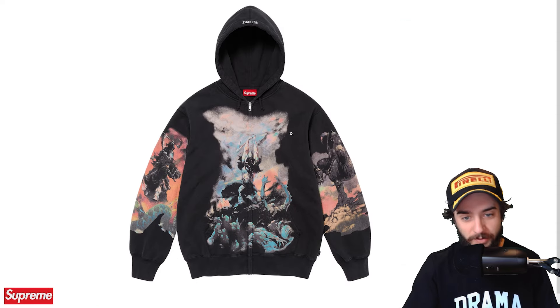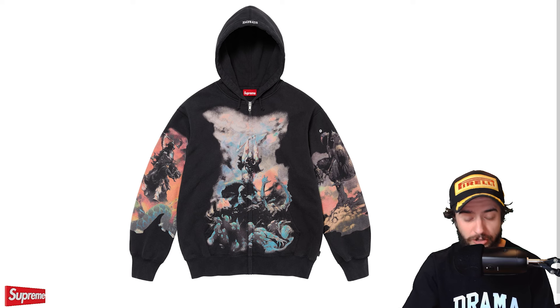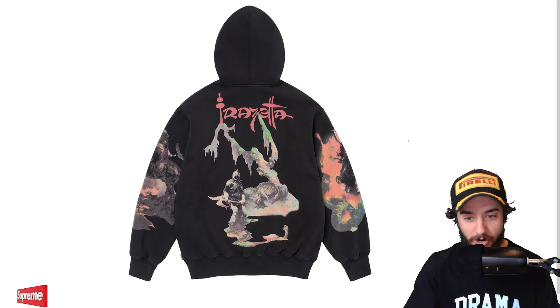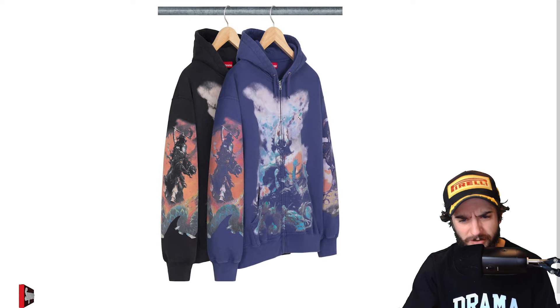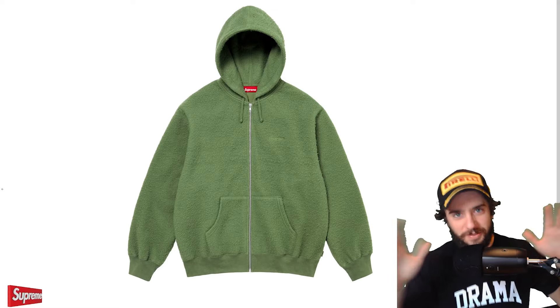The Frank Frazetta zip up hooded sweatshirt is next. Another great design from this collection. We got two characters on the sleeve right there looking absolutely sick. We have the guy with the axe on the front just destroying some bodies in front of him. This piece goes absolutely hard. This is actually some special artwork that is not present on any other of the pieces — with the Frazetta signature as well as the gator or something, creature of the dead coming out from the pool of blood or whatever's going on there. And another little warrior right here. Very cool piece. Also available in blue. That blue doesn't look half bad, but I think the black looks the best for sure.